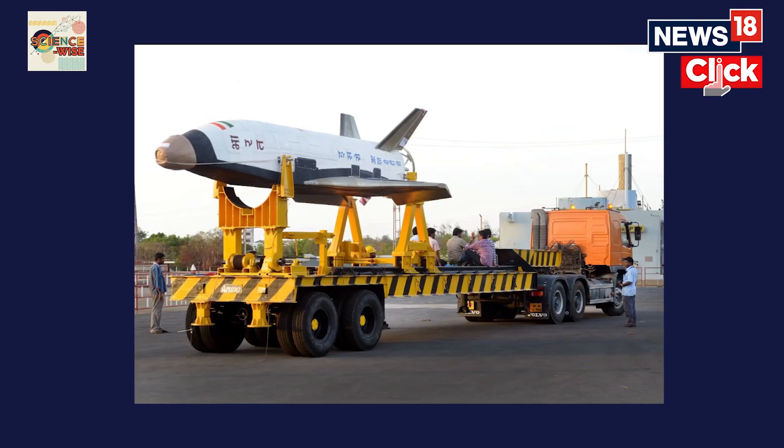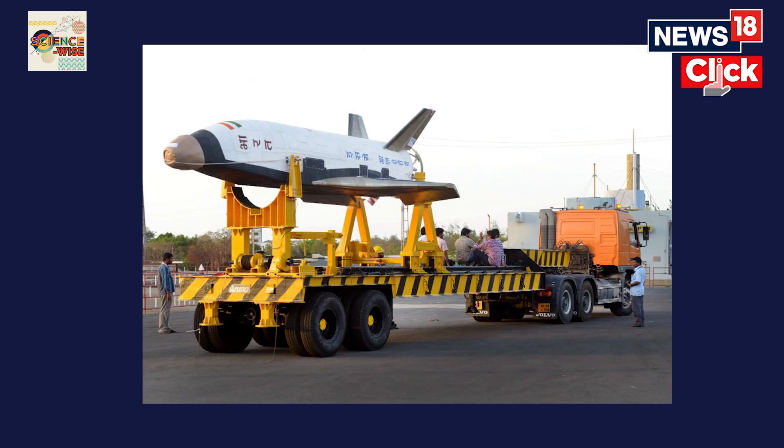Hello, I'm Srishti Chowdhury, Science Journalist with CNN News 18, and in this section of ScienceWise, we'll provide all the details about India's planned efforts to build a reusable two-stage orbital launch vehicle. RLV is like a specialized aircraft that combines the capability of a space rocket as well as an airplane.